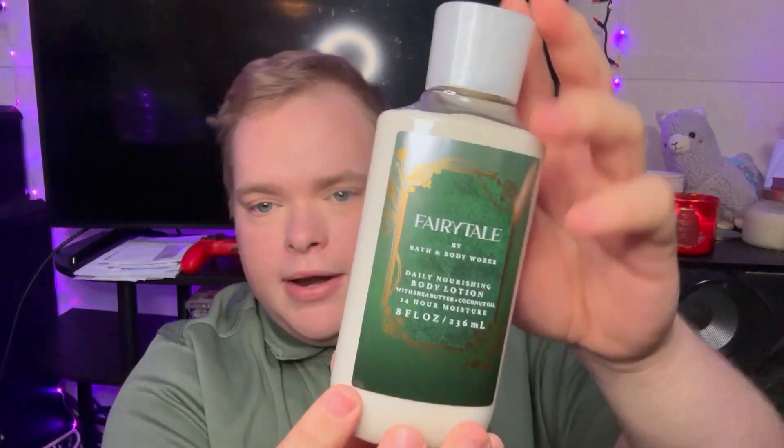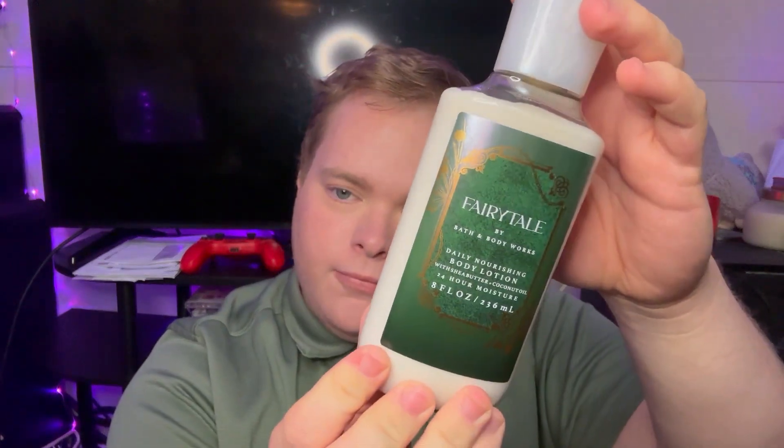This is called Fairytale from Bath and Body Works. It smells so good. It has pomegranate nectar, fresh orange blossom, vanilla bean, and warm amber — those are the fragrance notes for this. It smells so, so good. Another thing that I got is the Fairytale Body Lotion that matches the spray. This one smells amazing as well, just like the spray.